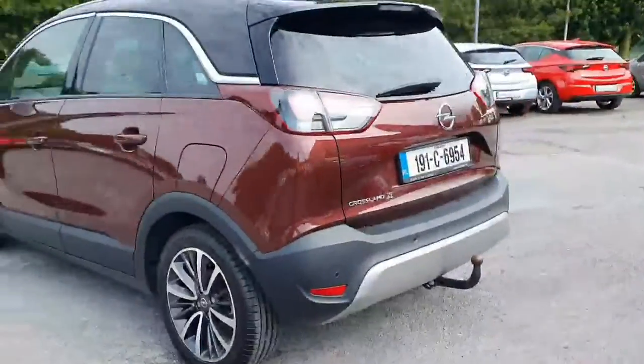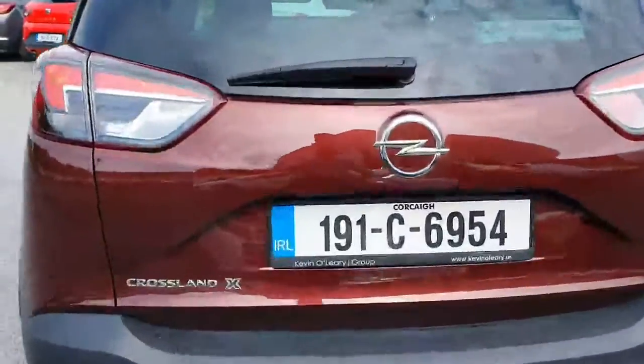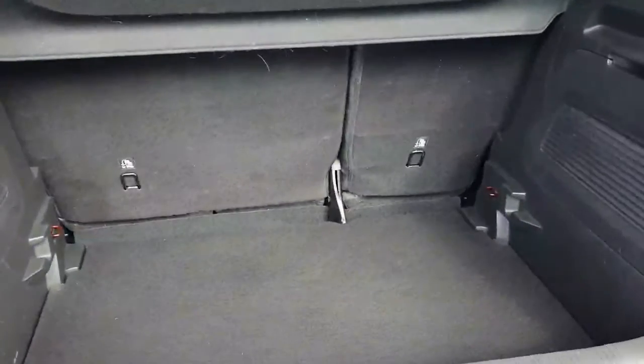It also comes with parking sensors and a tow bar. Nice big boot — loads of space there.